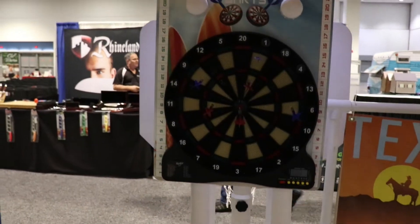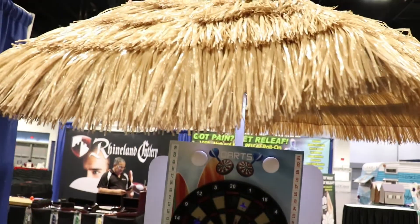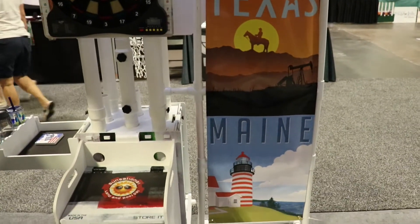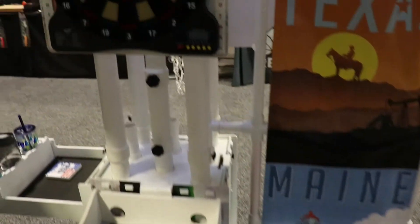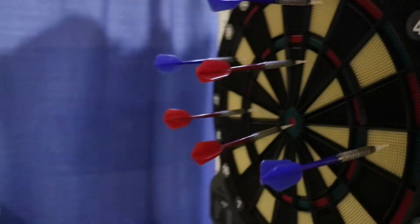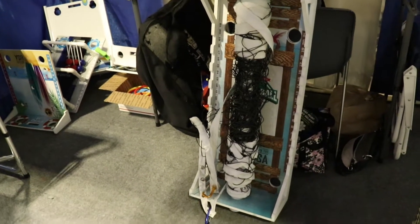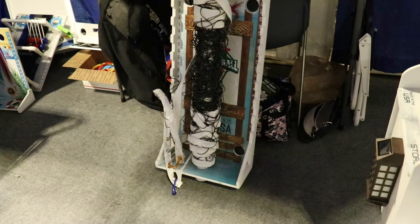Whenever you want to play a game, you just unscrew one game, put another one on, and you can play on both sides at the same time. Somebody could be playing in the pool while other people play darts or pong outside the pool on the cement — both sides simultaneously.